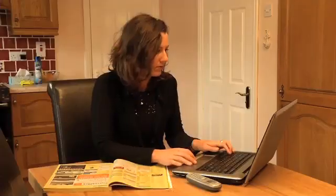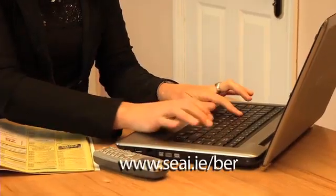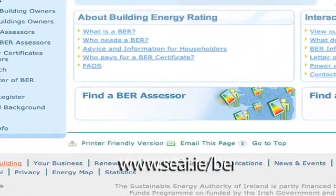Your first step in getting a BER is to employ a registered BER assessor to carry out the survey. There's a full list of them on www.seai.ie. Ask family, friends or colleagues if they've had an assessment done and if they can recommend someone.